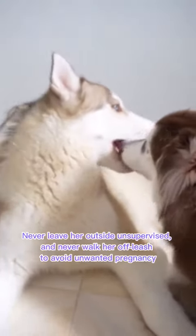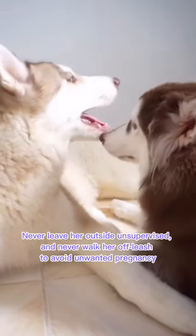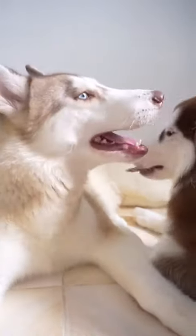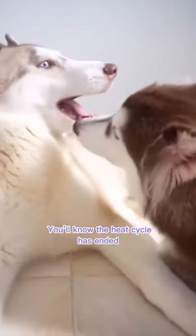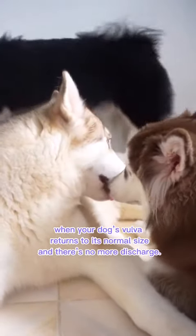Three: never leave her outside unsupervised, and never walk her off leash, to avoid unwanted pregnancy. You'll know the heat cycle has ended when your dog's vulva returns to its normal size and there's no more discharge.